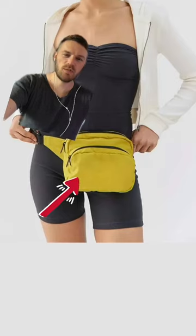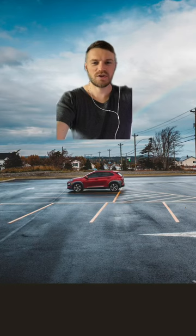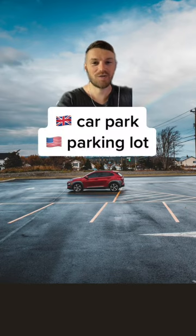What do you call the small pouch in English? Fanny pack or bum bag. What do you call the space to park your car in English? Car park or parking lot.